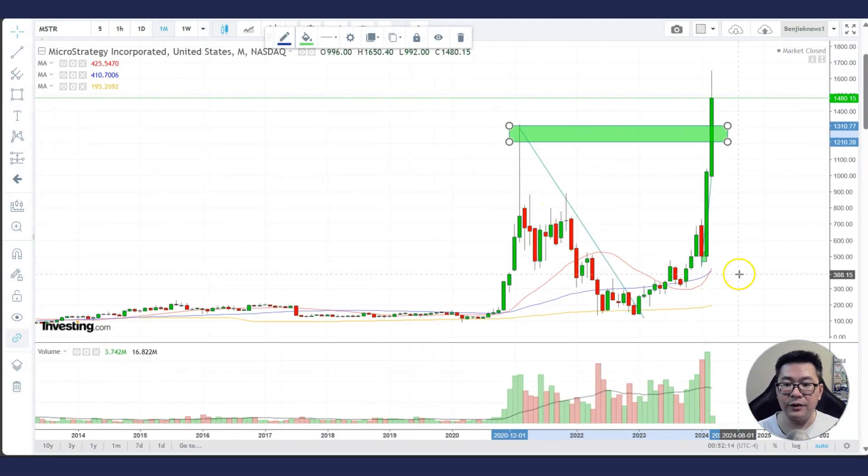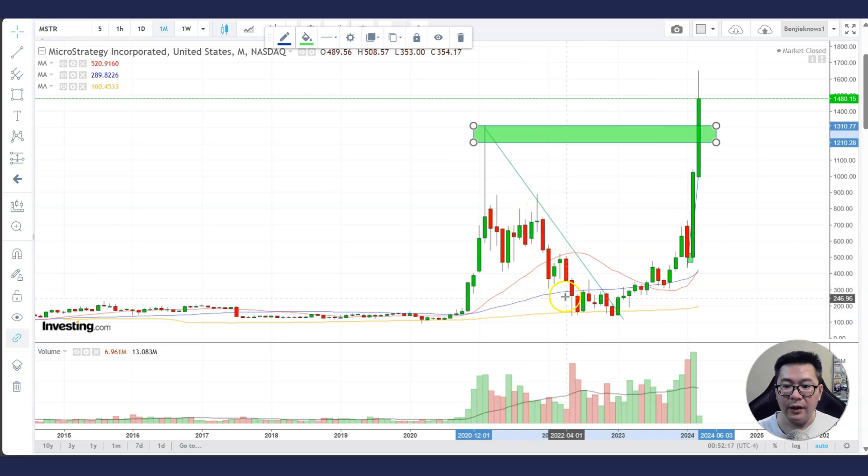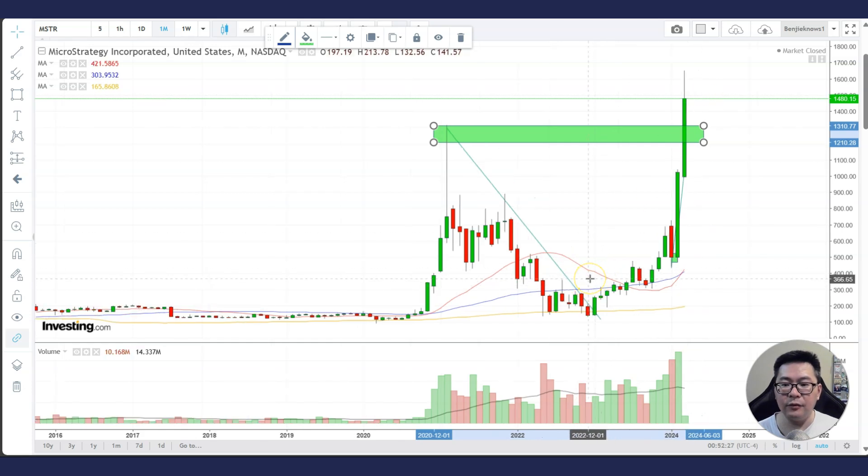This is the monthly chart — a very big picture. You can see that it actually formed a monthly double bottom as it breaks above the downtrend line, so traders can actually buy it and ride it higher. And here is a cup with handle pattern on the monthly chart — this is the handle. You buy the breakout, put a stop loss here, and ride it higher. Cup and handles not only appear in the weekly and daily chart, but also the monthly chart. If you see that pattern happening, it usually gives you a very strong indication that a monster move is around the corner. And that is exactly what happened in MicroStrategy.